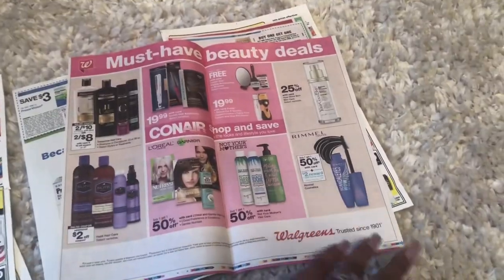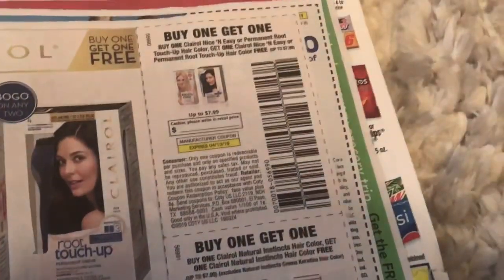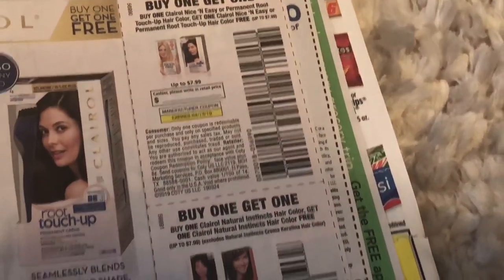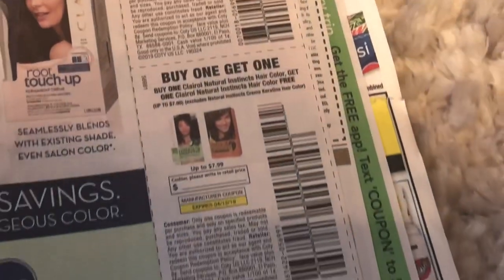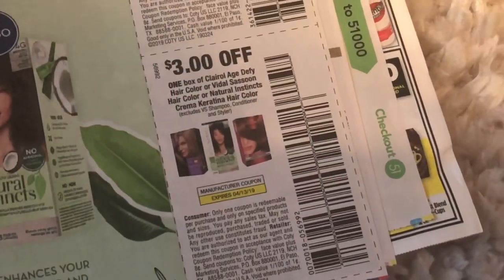There are some advertisements, including some for Walgreens. It looks like we're getting a buy-one-get-one-free for the Nice & Easy — those are always nice to have, especially at CVS where we can probably catch a great deal. So those look like good coupons to get.